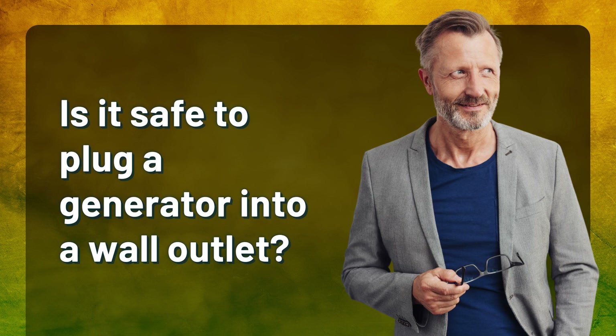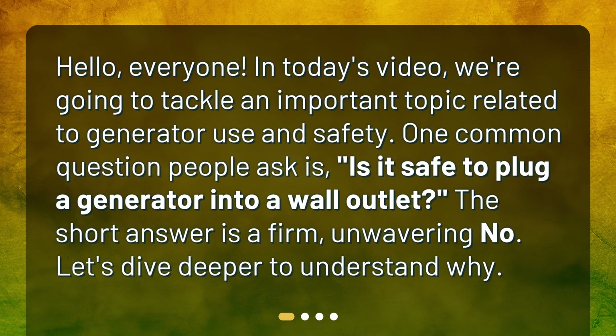Is it safe to plug a generator into a wall outlet? Hello, everyone. In today's video, we're going to tackle an important topic related to generator use and safety. One common question people ask is: is it safe to plug a generator into a wall outlet? The short answer is a firm, unwavering no. Let's dive deeper to understand why.